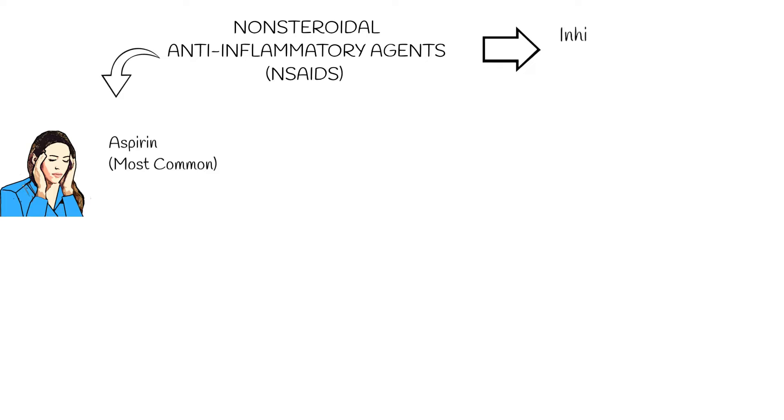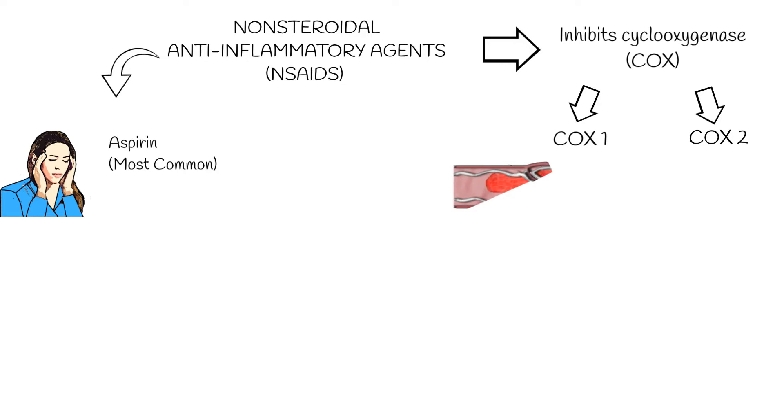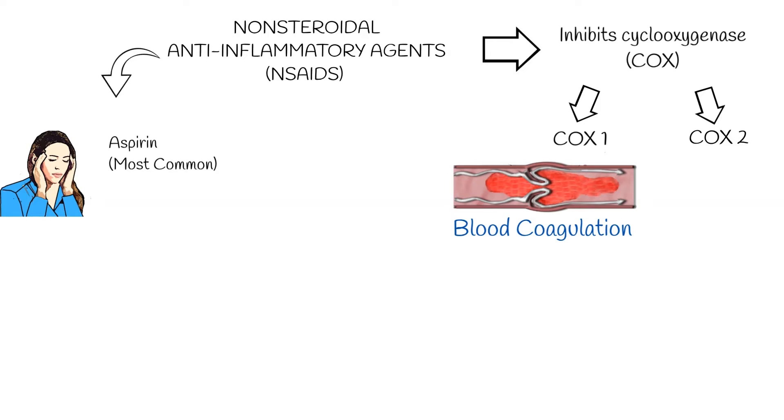These anti-inflammatory drugs have a similar mechanism of action — they inhibit cyclooxygenase, COX. There are two major classes of COX. COX-1 is constitutively expressed; it is involved in the blood clotting process and protects the lining of the stomach and intestinal tract from digestive acids.